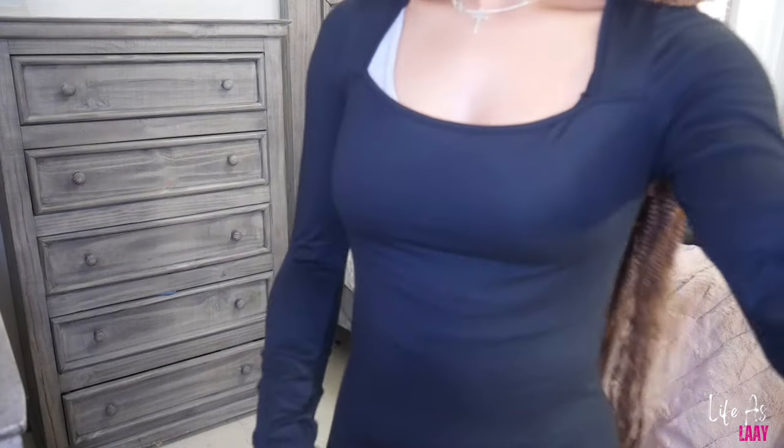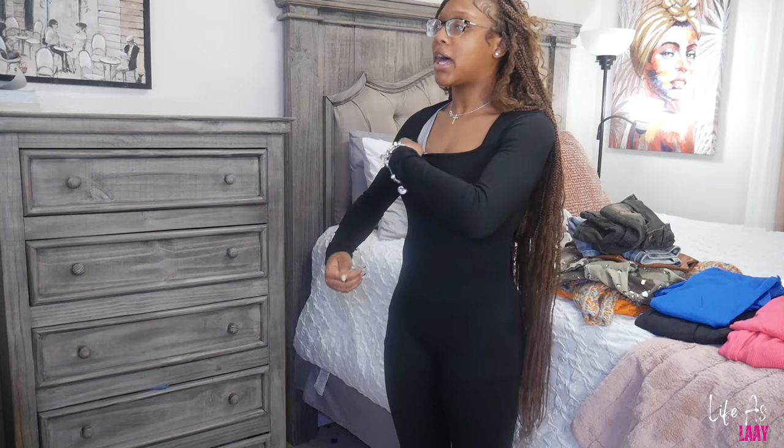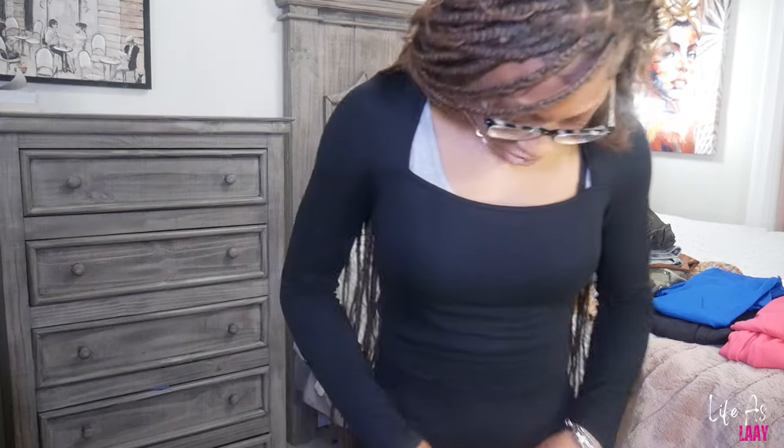They definitely disappointed y'all. I really didn't need to take off my two-piece for this. It's just a no.